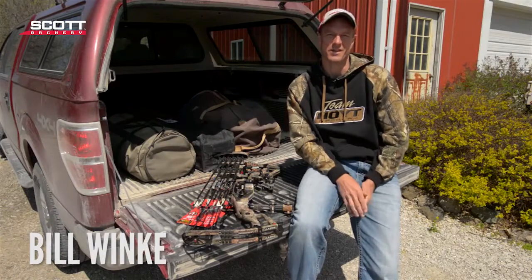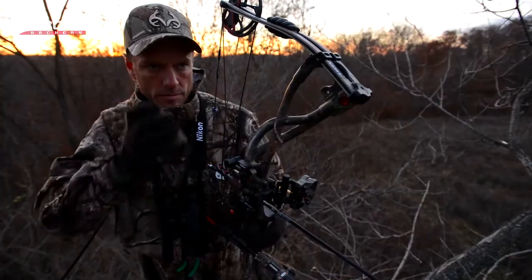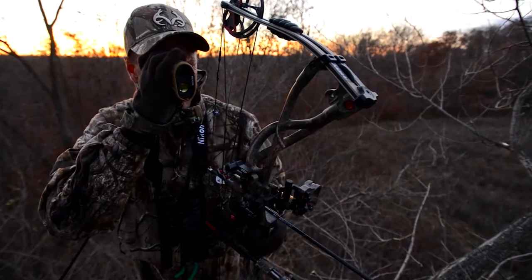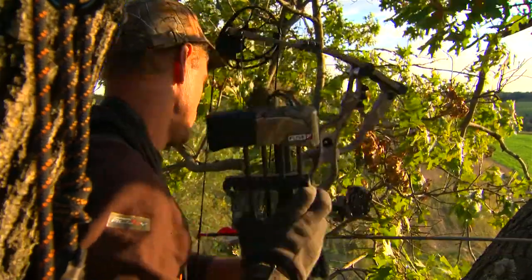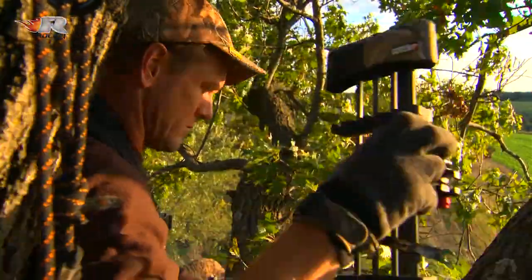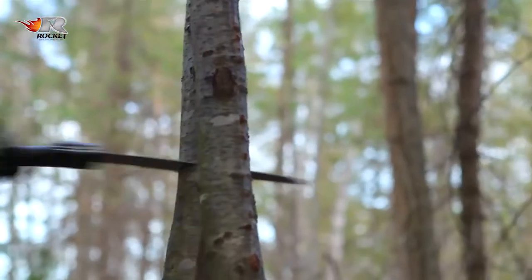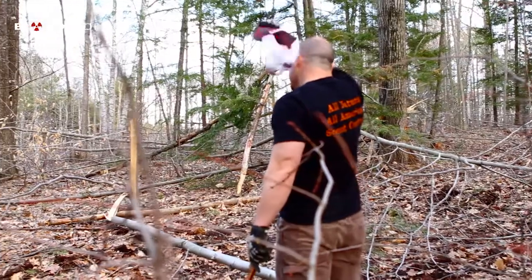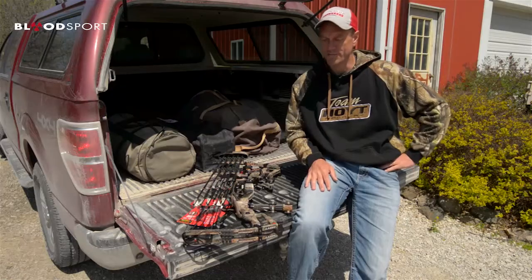Welcome to Midwest Whitetail. On this week's episode we've got two segments for you. I'm going to start out by talking about my bow setup — going through all the different accessories I use, the way that I set this thing up, and exactly why I do that. Then we'll come back with a segment from Brett Joy up in New Hampshire. So let's dive into this bow setup first.